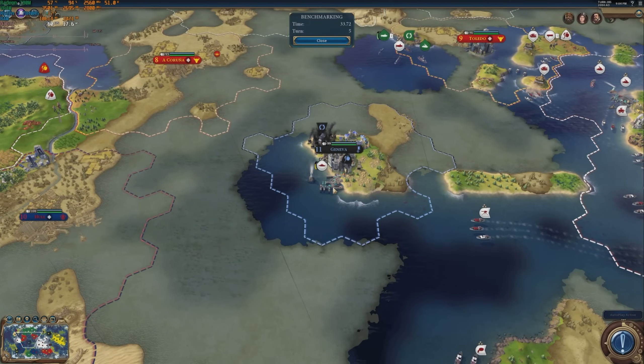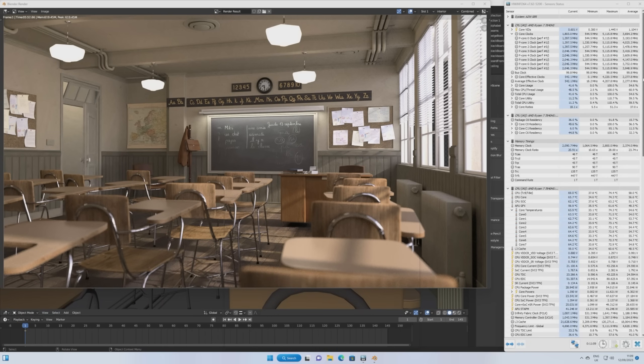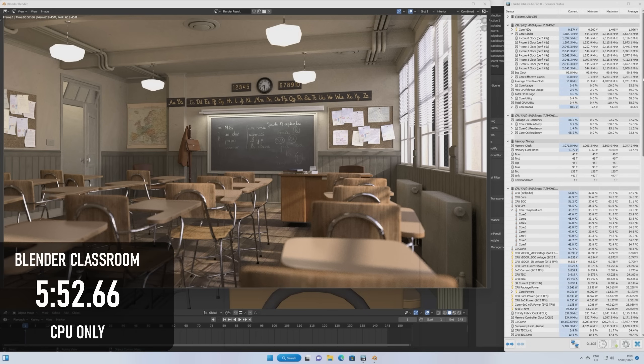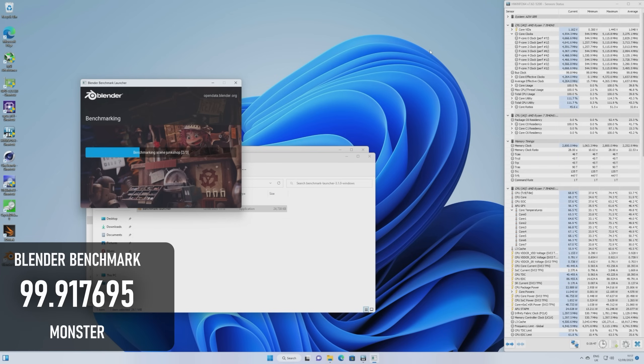Moving past the fun stuff, I decided to do a couple more serious benchmarks. I've never used Blender before, so I just downloaded the classroom scene and hit render. As the software didn't seem to be able to use the GPU, I was limited to the CPU, which completed the test scene in 5 minutes 52.66 seconds. I also found a Blender benchmark app — the monster scene scored 99.917695, the junk shop scored 65.935641, and the classroom scored 52.252541.